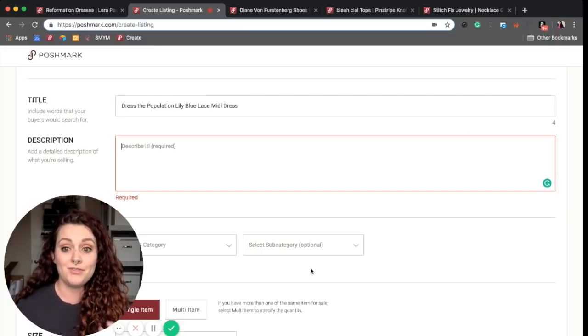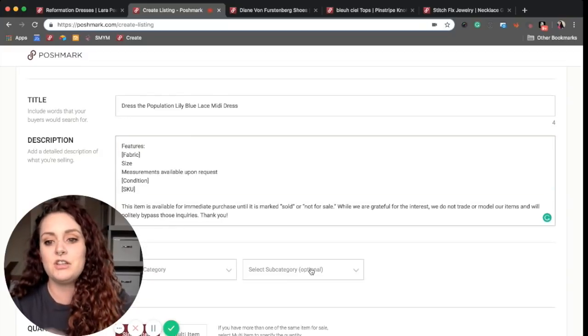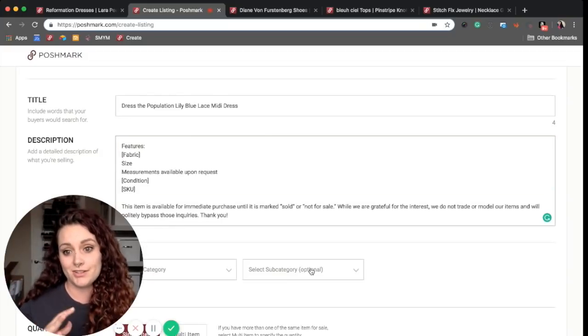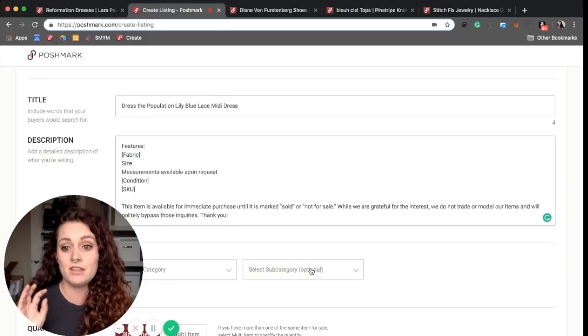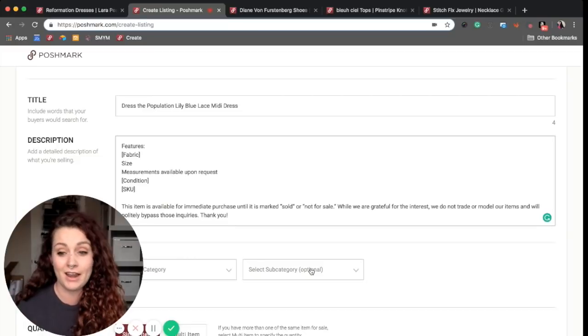It felt like there was a lot of stuff I wanted to include all at once, so it felt kind of overwhelming. This is actually what our description looks like now when we get started — this is our template. A template is basically all of the information that you want to include no matter what kind of item you are listing.